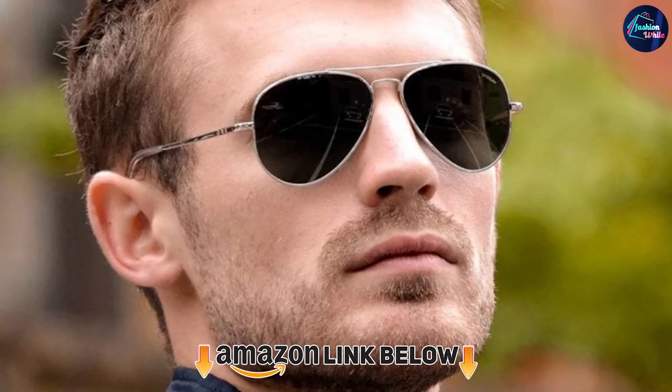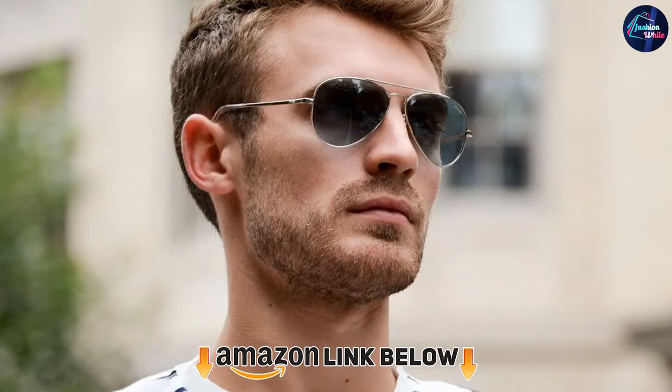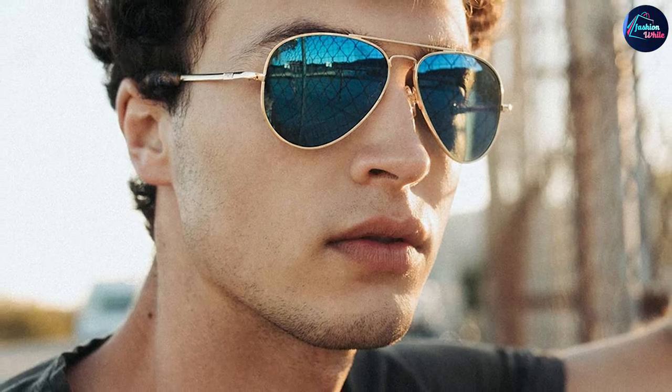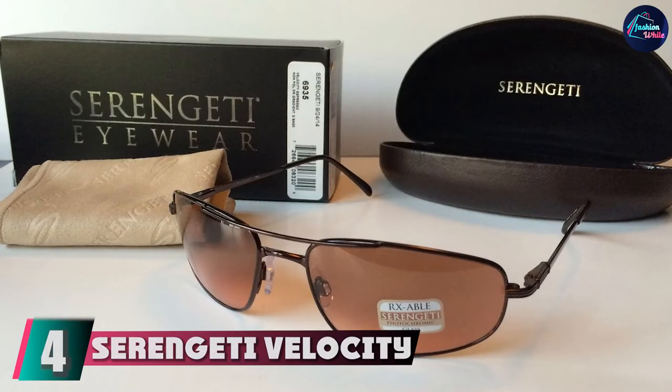The number three position is held by the Randolph Concord Aviator. If you prefer a pair of sunglasses with more of the classic aviator shape, the Randolph Concord is the better choice. Named after the Concord supersonic passenger airliner, these offer the same high quality, rigid military pilot sunglasses standards, and UV protection as the original Randolph Aviators.